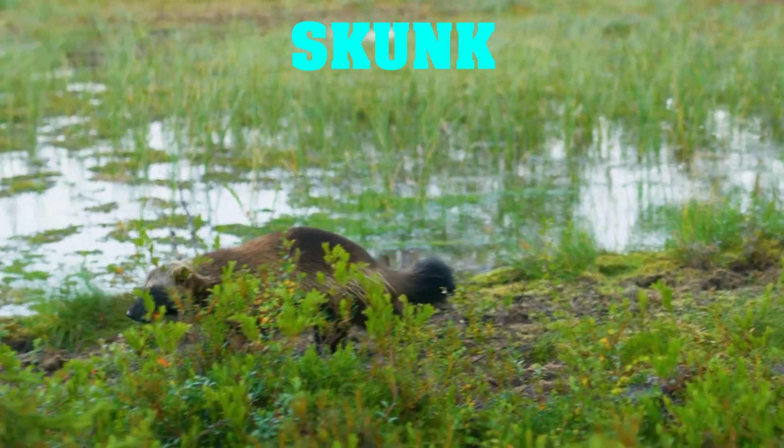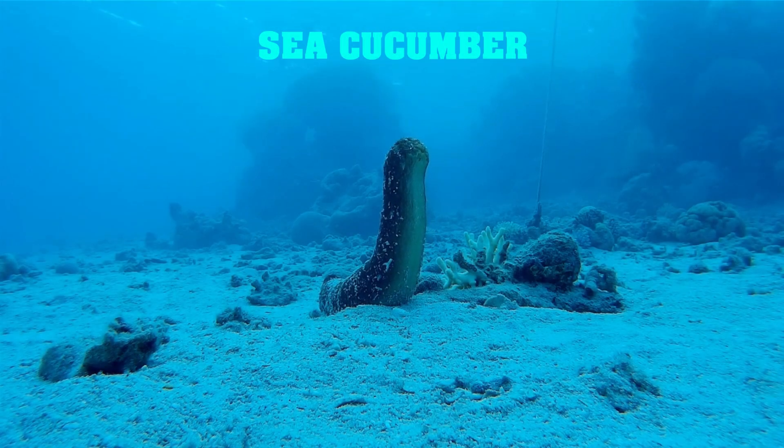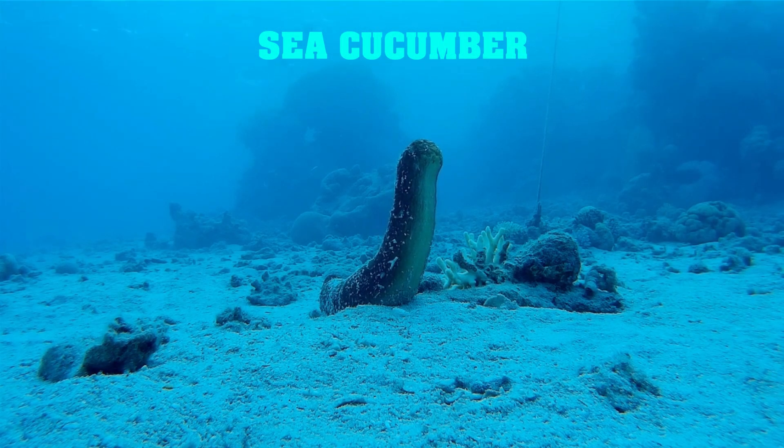Our next animal is one that's a bit more subtle in its defense mechanism — the sea cucumber. Sea cucumbers have a unique ability to expel their internal organs when threatened.